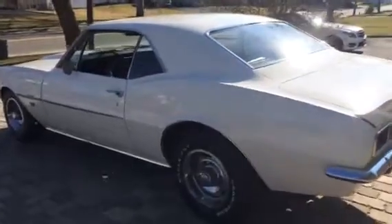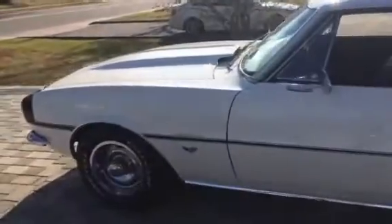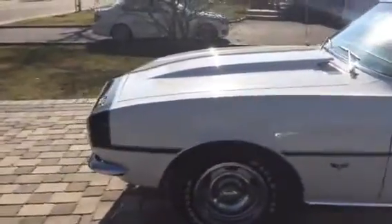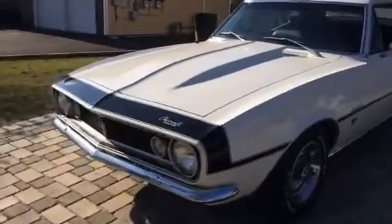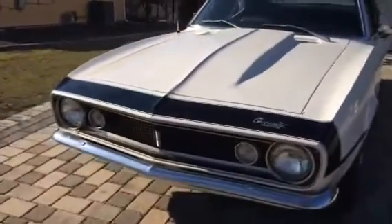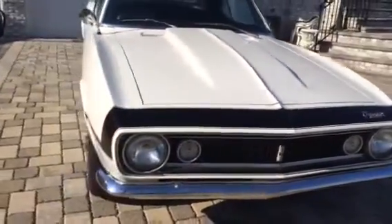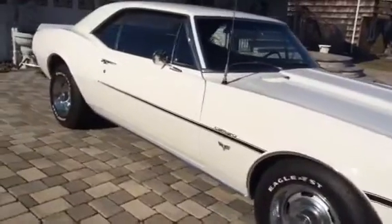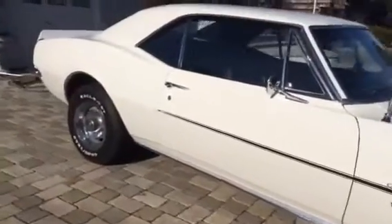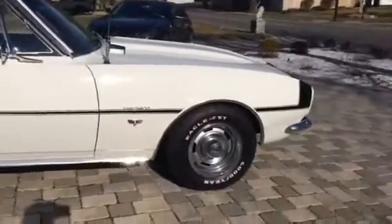Here we have it — a 1967 Chevy Camaro, a really nice car in and out. It's a fully restored '67 Camaro with lots of money in it — no expense spared. It was completely stripped down, started with no rust anywhere, and finished in a beautiful GM white. Absolutely beautiful car in and out.